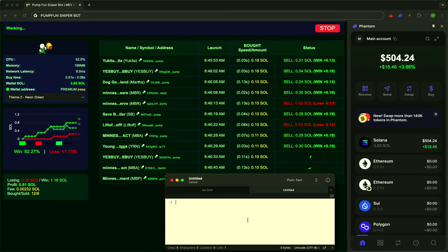Another example. A token just launched — sniper's already in. A few seconds later, price goes up, and the bot exits with precision. Your money is working while others are still reading the announcement.